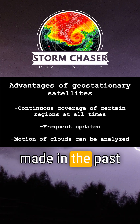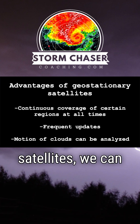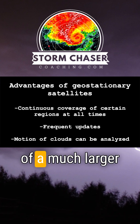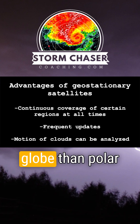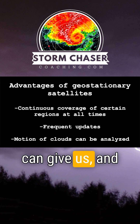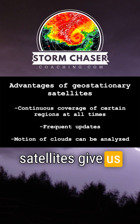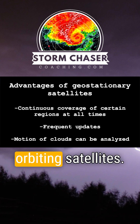But with the advances that have been made in the past few decades with geostationary satellites, we can still get very high resolution data of a much larger chunk of the globe than polar orbiting satellites can give us. And the numerous advantages that geostationary satellites give us really outweigh those of polar orbiting satellites.